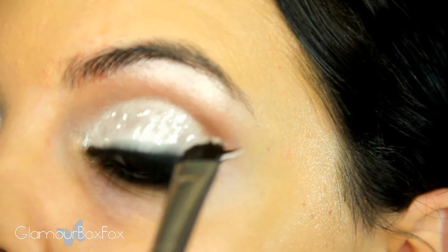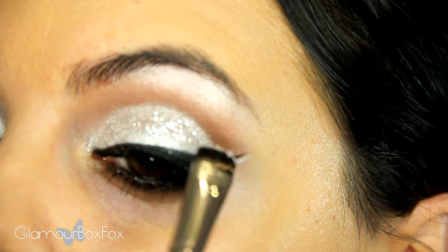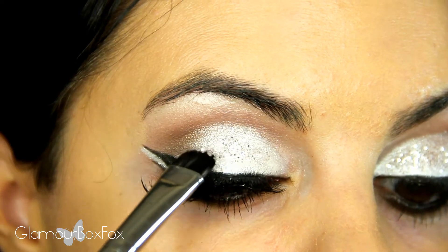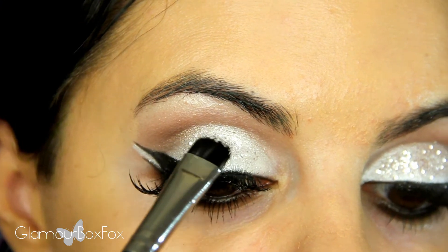And you know what they say — diamonds are a girl's best friend, second to her cat and her mom of course! It's easier to do your eyeliner before you apply loose glitters, so my suggestion is pack on the glitter as a last step for the eyes. And always use a cosmetic glitter, not a craft store glitter.